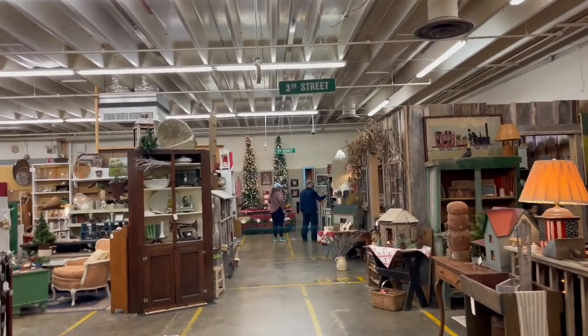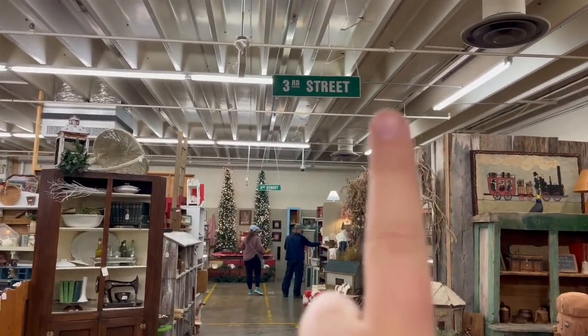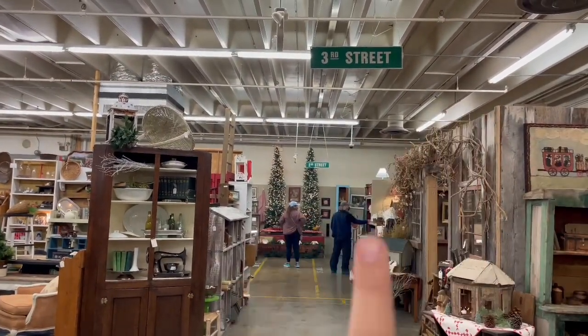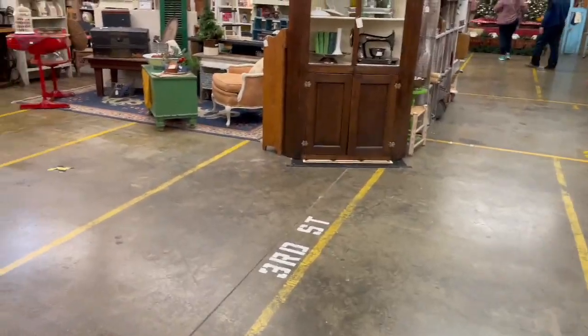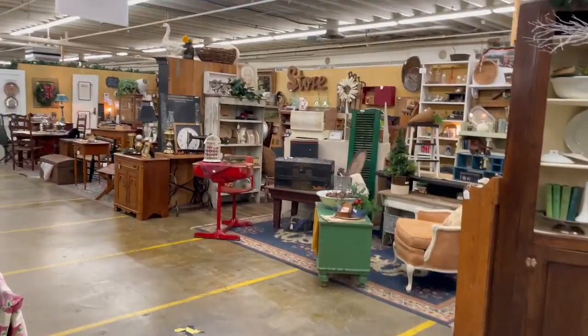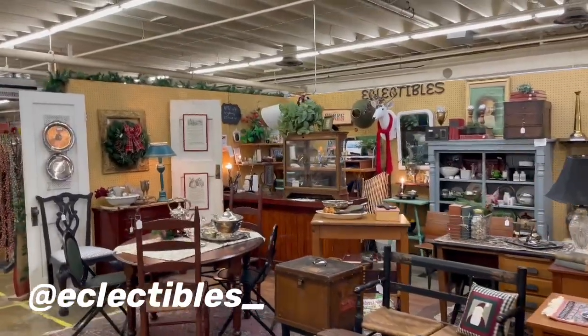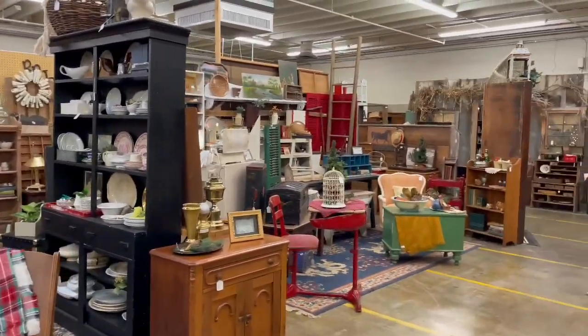If you ever come to the Factory Antique Mall they have little maps up at the front and they also have streets on the floor and on the ceiling — you can find a place by looking up the street on the map. Sometimes dealers will put it on their business cards too. This is Eclectables, Debbie's booth, and she's got just so much good stuff.